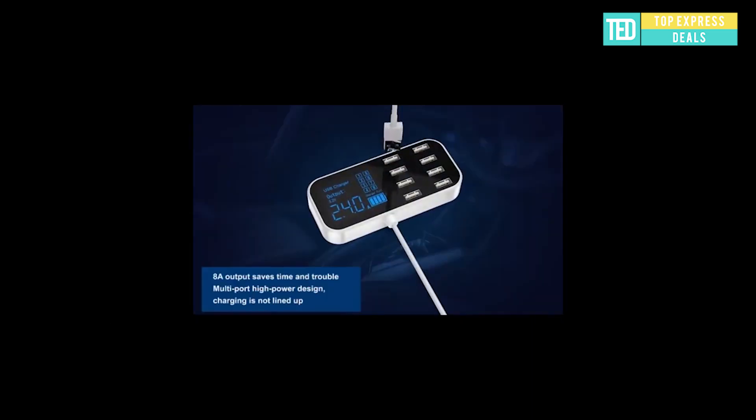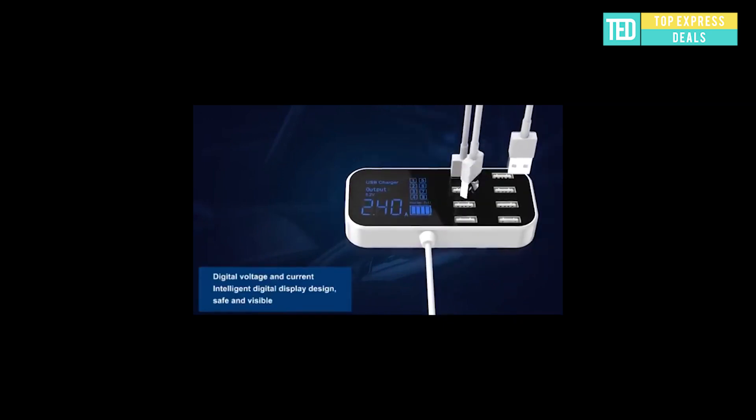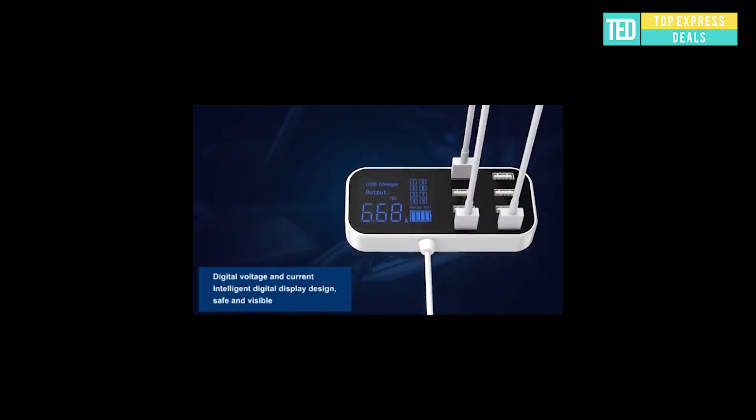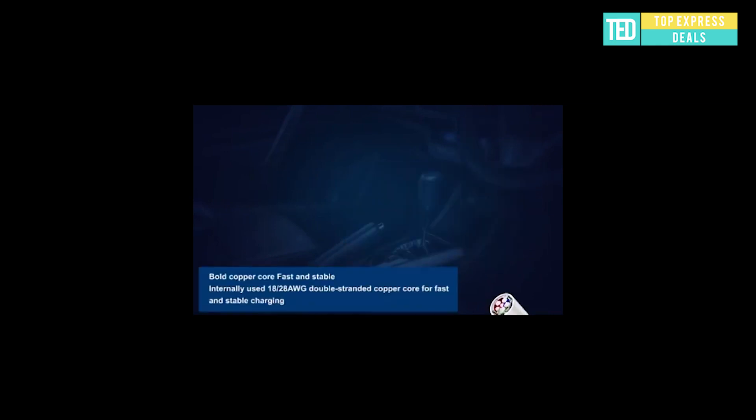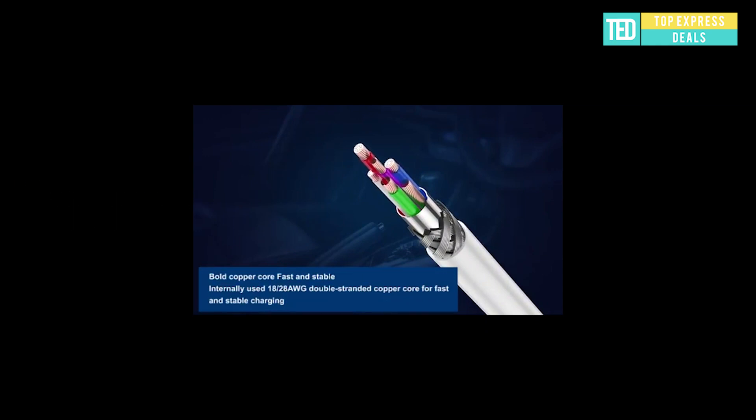Car 8-Port Charger. Features 8 USB output ports to meet the simultaneous charging of multiple products. Charging is handy with a universal car cigarette lighter input, compatible with most car models. Built-in intelligent LCD display shows the working status.